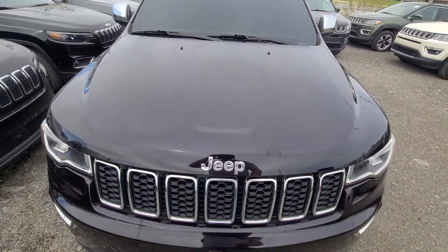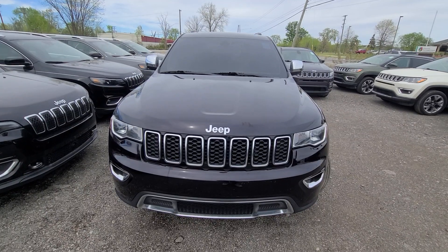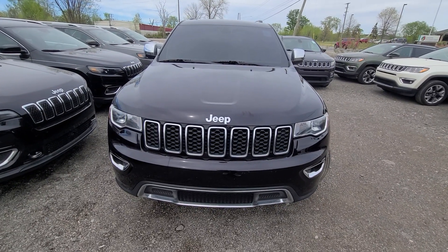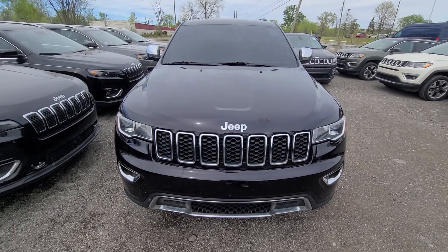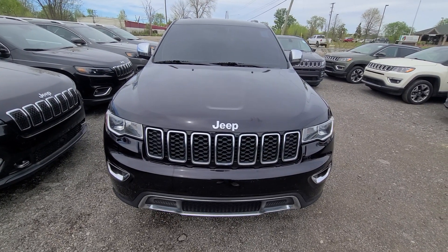For additional peace of mind, a one-year, 18,000-mile engine, transmission, and four-wheel drive warranty is included in the price. It is nationwide and serviceable at any licensed repair facility anywhere in the United States.